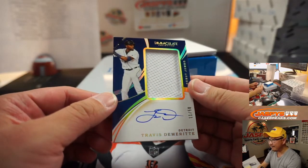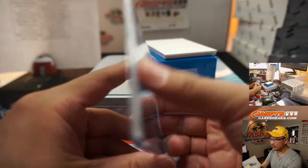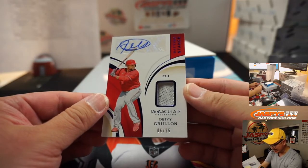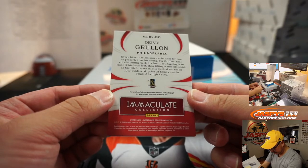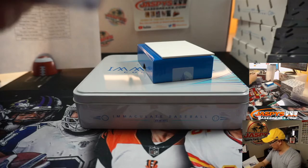Travis Demery, 11 out of 50 — jersey and autograph, Debut Jumbo Relic for the Tigers. Steve Locke. And the last one out of this box is Davey Gruyon — batting stance relic and autograph. Looks like a batting glove — 6 out of 25 for Philadelphia. Philadelphia is a number block team. Phillies 6 is going to be for Chris DeBona.